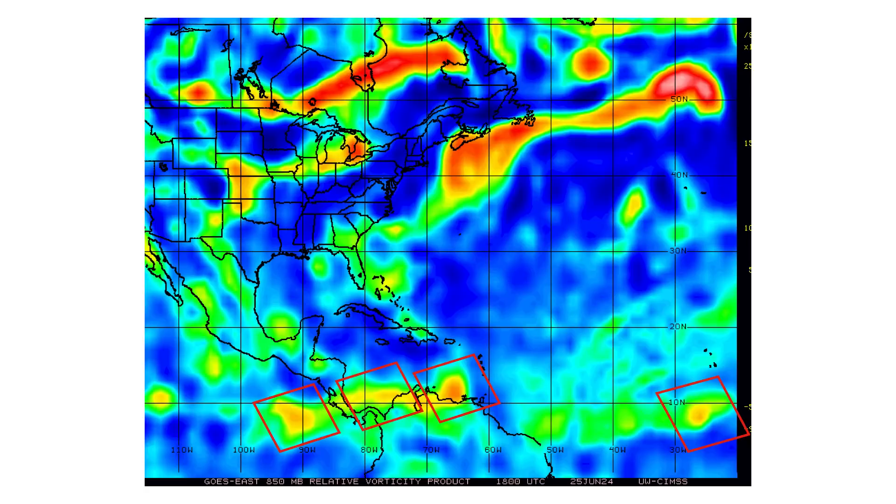Here's the vorticity — the spin and energy in the atmosphere. You can see both Invest 94L and our tropical wave on the bottom right of your screen are what is most prominent in the Atlantic and Caribbean right now in terms of spin and energy. You can see they're both somewhat circular. Invest 94L has a little bit more intensity to it right now compared to our tropical wave, but that could change as we go through the next couple of days.